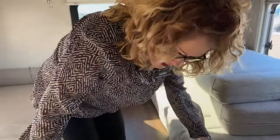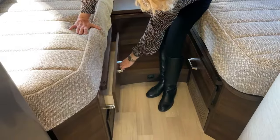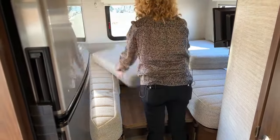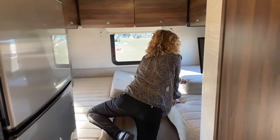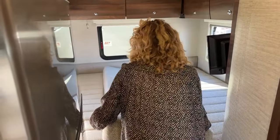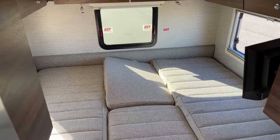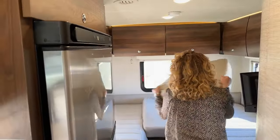Down here we have drawers under either side of the bed. More importantly, it's very easy to put the twin-to-king conversion into place when you're ready to go to bed — you just put the two pieces into place and you have your king-size bed. You also have the choice to leave them as separate twins and have some space in between — which I'd be using for my puppy. And they just come right back out, easy peasy.